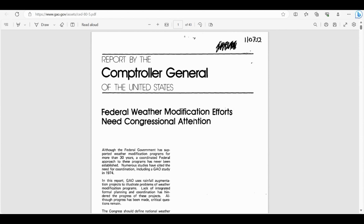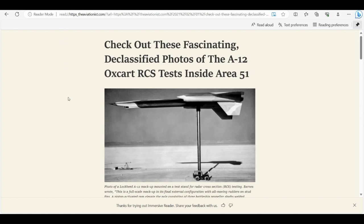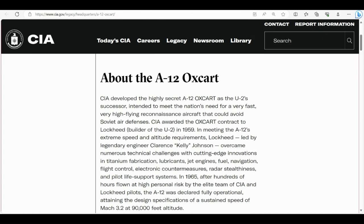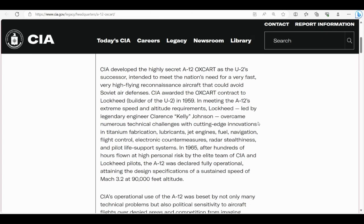That's one of the main reasons weather modification programs began — so they could set up military bases and installations in areas where the weather might not be favorable, by influencing it and creating a more favorable environment. I personally think aircraft like the A12 have been used for decades as tools to create the scenarios we're seeing nowadays.